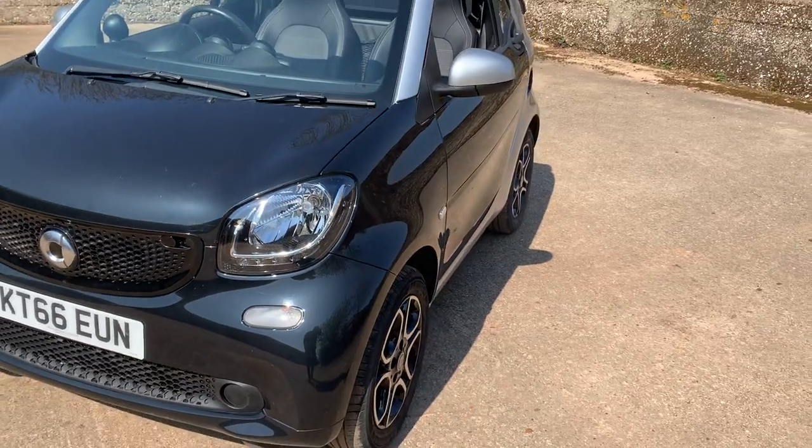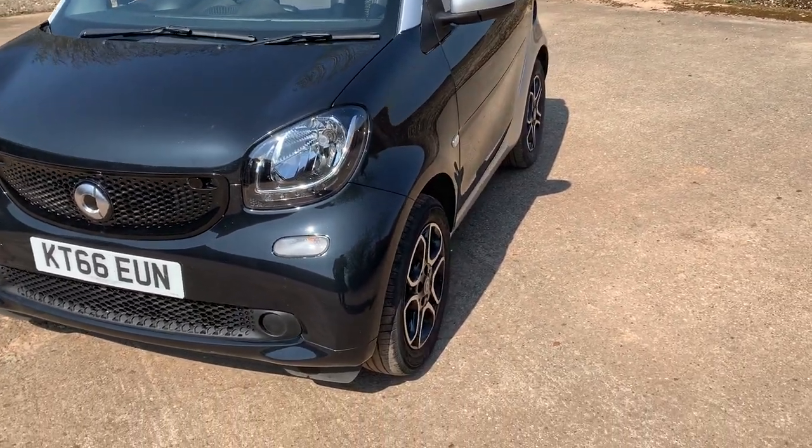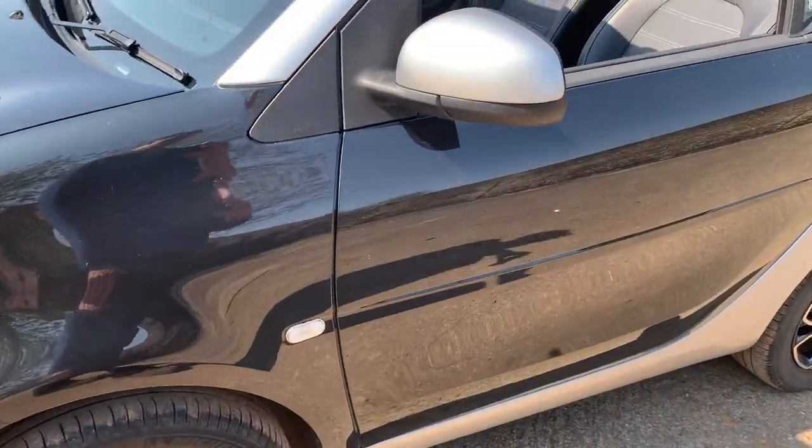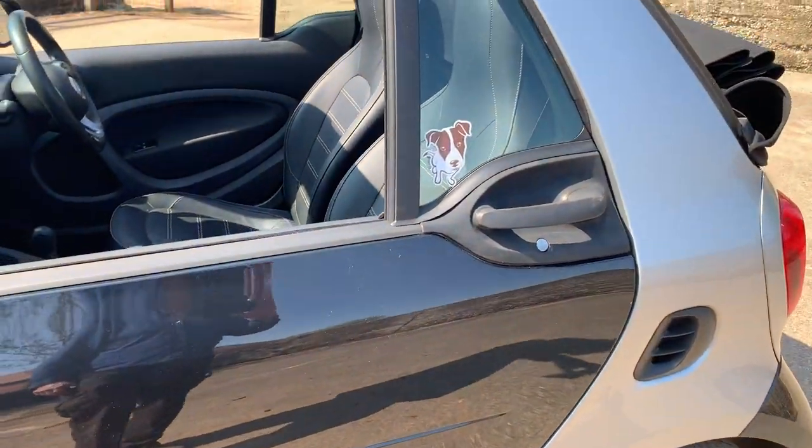Otherwise looking down the near side, very very straight and tidy. Near side front wheel looks to be in good shape. Near side door is all good.